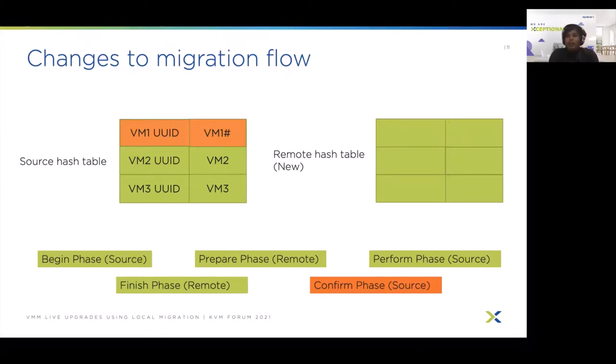In summary, to avoid memory copy for local migrations, we implemented and extended the FD transfer framework from QEMU to deliver FDs to the destination QEMU, avoiding the iterative memory copy and improving performance. For cases where FD passing could not be used, we used a symlink approach, creating paths using the domain ID for differentiation and switching the symlink from the source path to the destination path at the end of migration. Finally, for migration flow changes, we added a shadow remote hash table used during remote phases, then switched it to the source hash table once migration was complete, without breaking any existing libvirt interfaces.